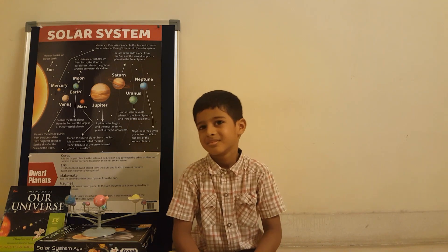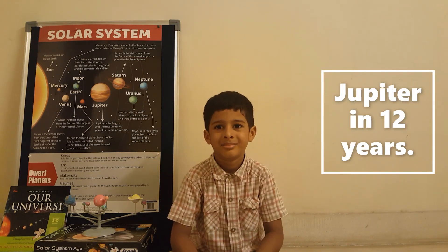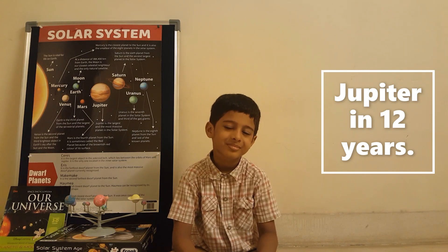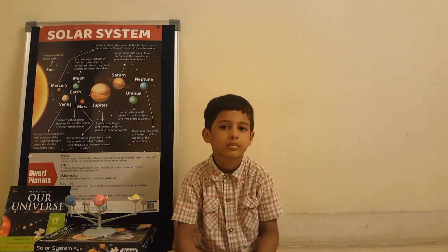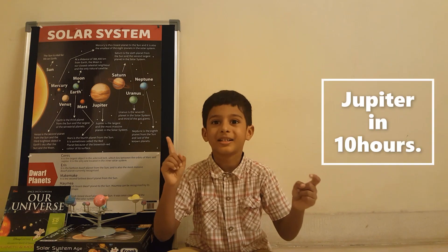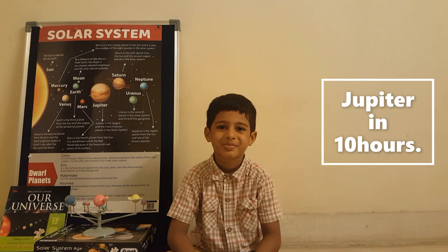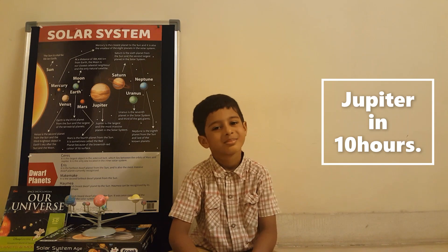Which planet is the slowest to go around the Sun? Jupiter — around 12 years to go around the Sun. Which planet is the fastest spinning around its own axis? Jupiter — just 10 hours is all it takes to spin around its axis.